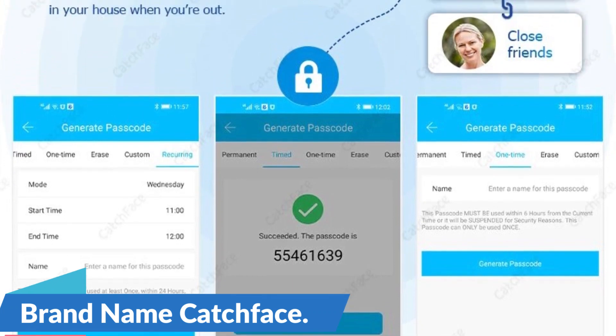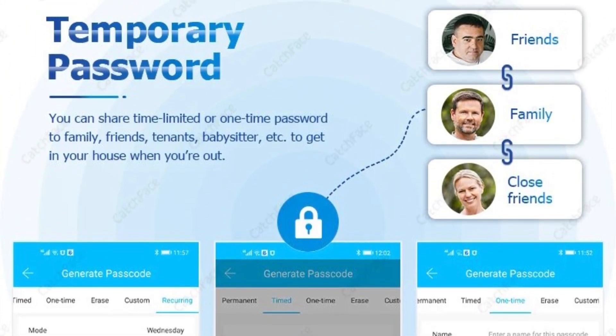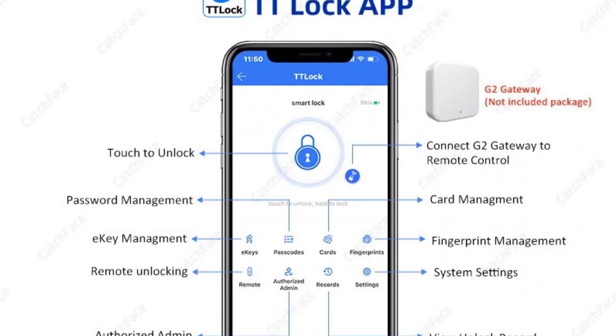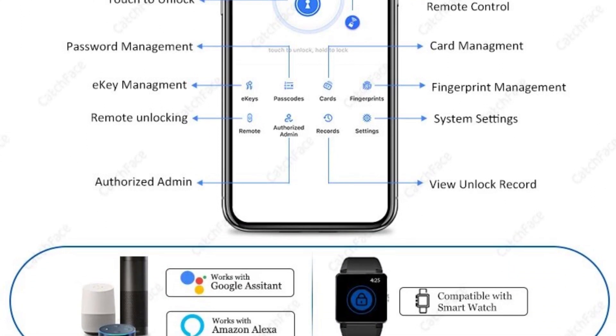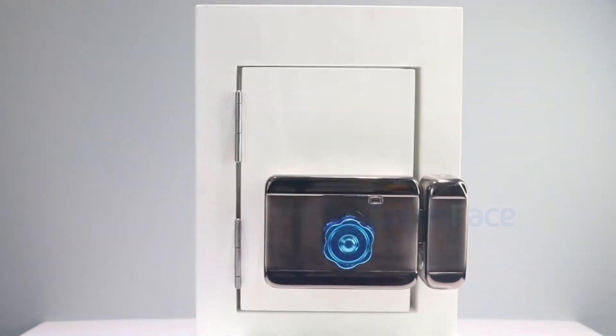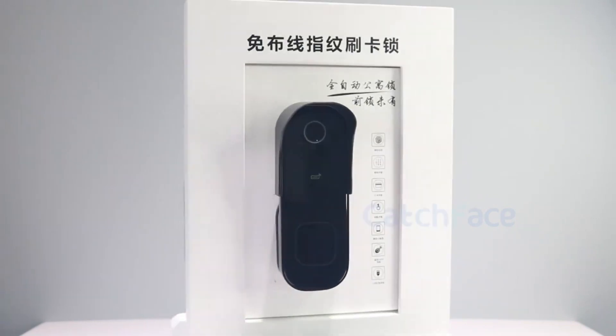Brand name: Catch Face. Fingerprint Scanner — the fingerprint waterproof garden lock employs cutting-edge biometric technology, making it nearly impervious to unauthorized access. By registering your unique fingerprint, you ensure that only trusted individuals can enter your garden. This feature eliminates the need for keys or codes, offering a convenient and secure access method.